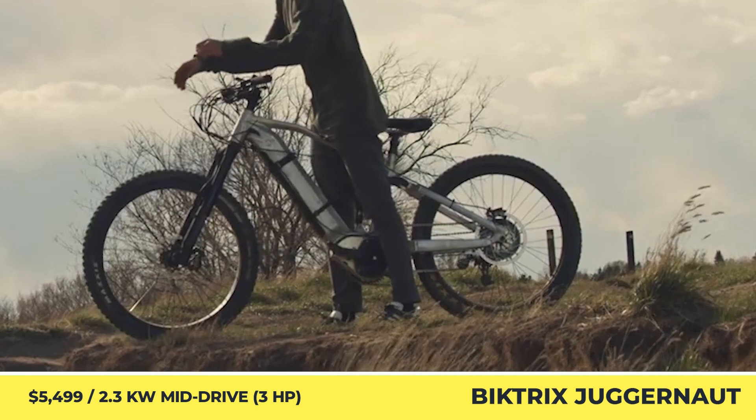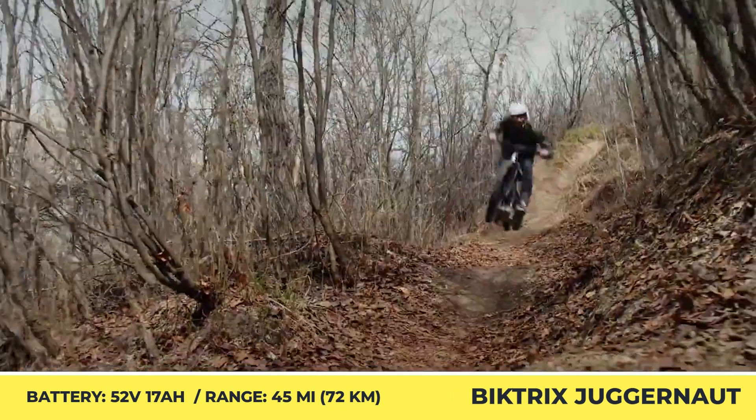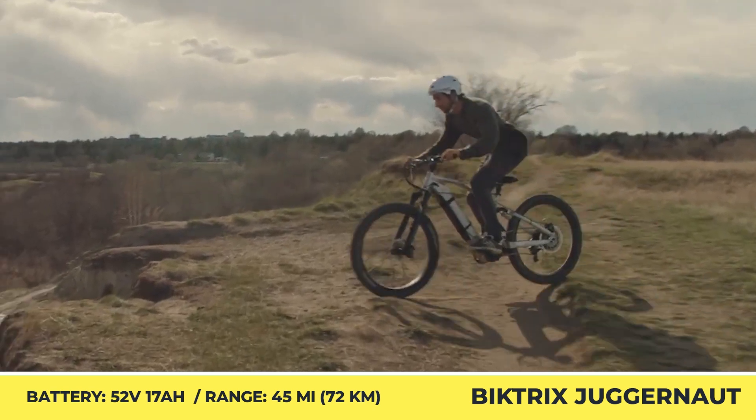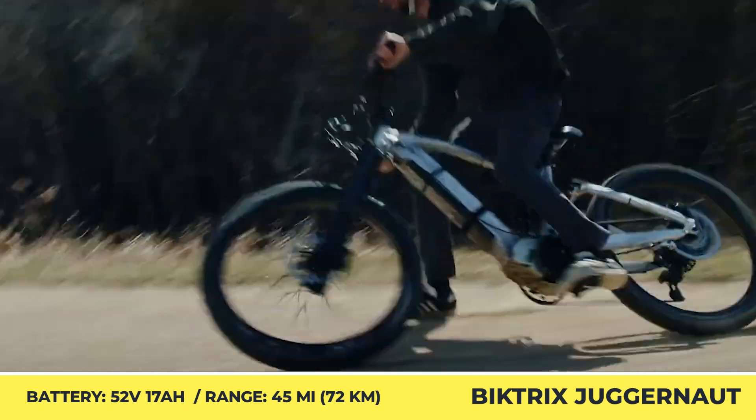Suitable for riders up to 265 pounds, the Juggernaut features premium suspension by RockShox, quad-piston brakes with 220 mm rotors, an SRAM 11 drivetrain, 2,000-lumen headlights, a neat control display, and a thumb throttle for when you get tired of pedaling.